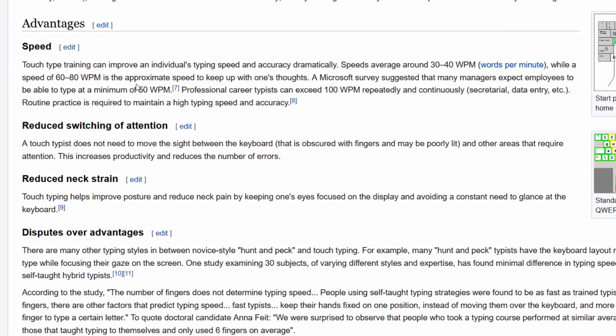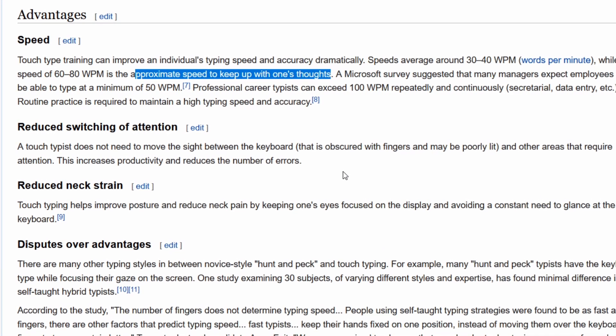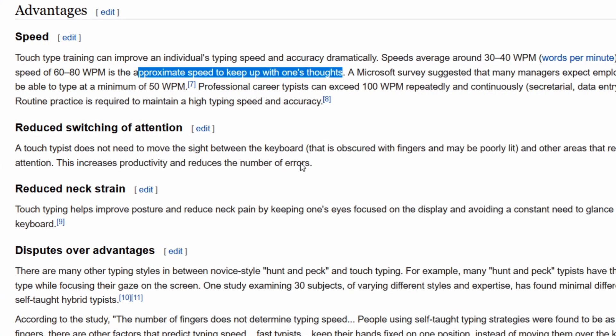According to Wikipedia at least, you have to be able to type at speeds of 60-80 words per minute to just keep up with your thoughts.